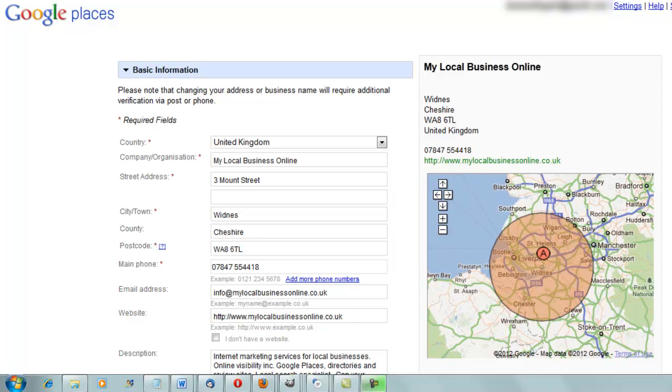Hi, it's Jan at My Local Business Online. Today I want to address a question that has come up a few times over the weekend: how can you claim your Google Places page and not show your address on the Google Map? You might want to do this if you're a mobile business — perhaps a mobile hairdresser or a personal trainer — and you serve customers at their own locations.